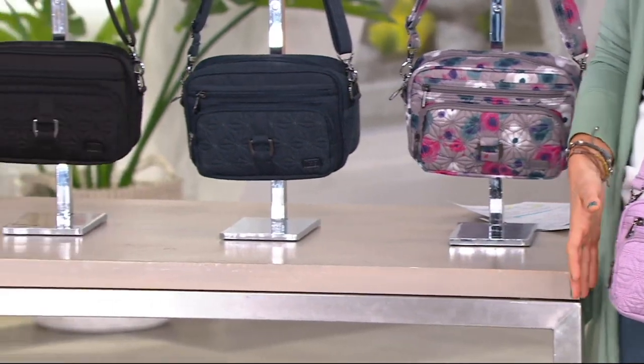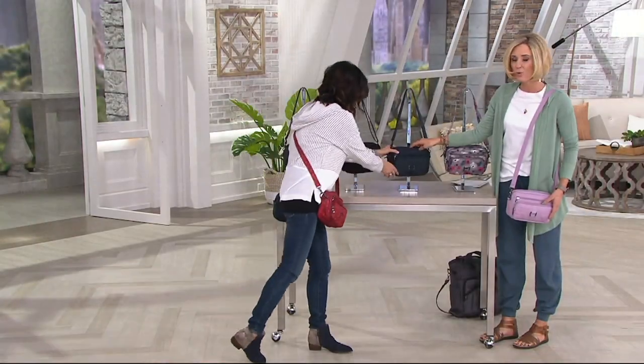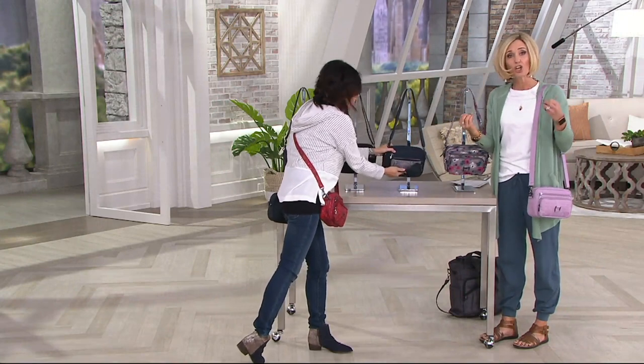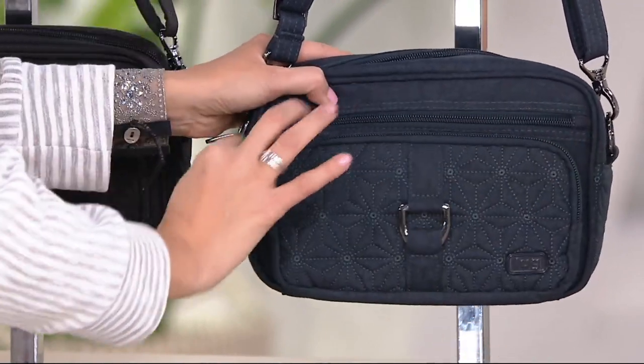I love this Heather Indigo — this blue — which is new, a deeper, darker blue than what you've seen before in the Lug bags, especially in the carousel. And this is the 2.0, so it's upgraded.